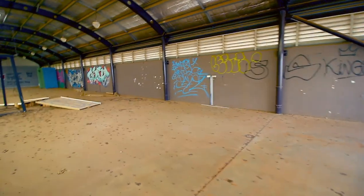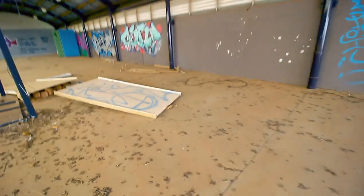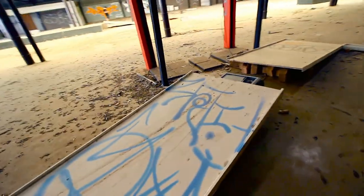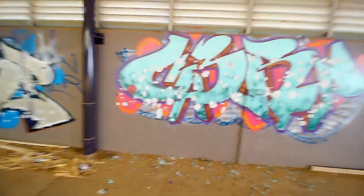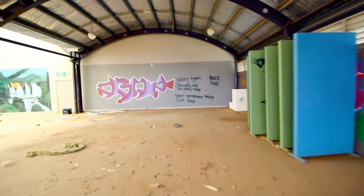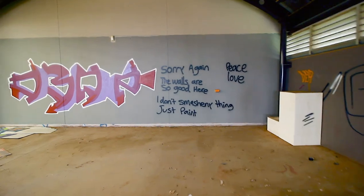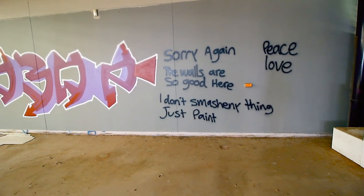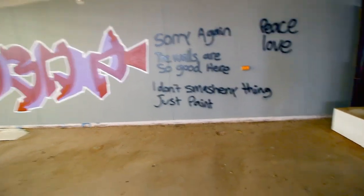A little standard dodgy graffiti, stupid tags. They've been in here on their BMXs — good old BMX. Every art. Walls are too good. Just smashing, I don't smash anything, just paint in the dish bag.